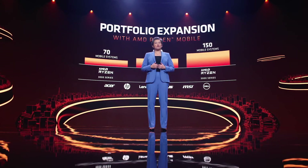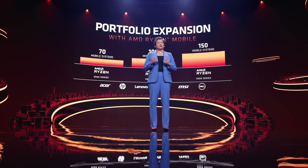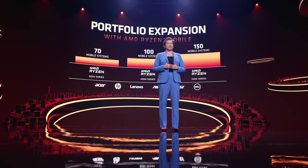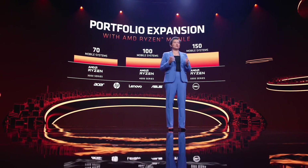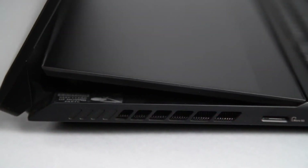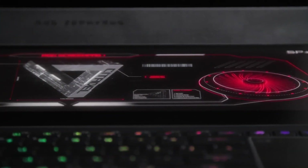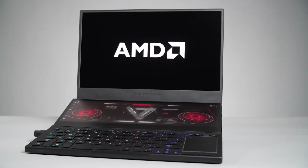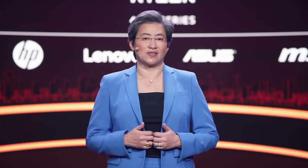To bring the Ryzen 5000 mobile processors to market, we're really pleased with the strong partnership with the industry's leading PC OEMs. This year, we expect the number of notebook designs powered by our new generation of Ryzen mobile processors to grow by 50% compared to the Ryzen 4000 series. We expect more than 150 ultra-thin, gaming, and professional notebooks powered by Ryzen 5000 series to launch this year.